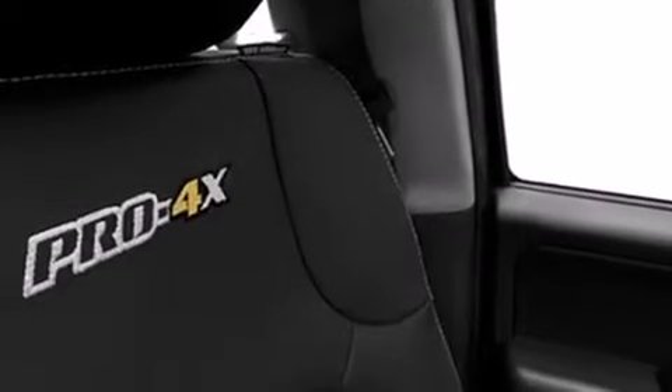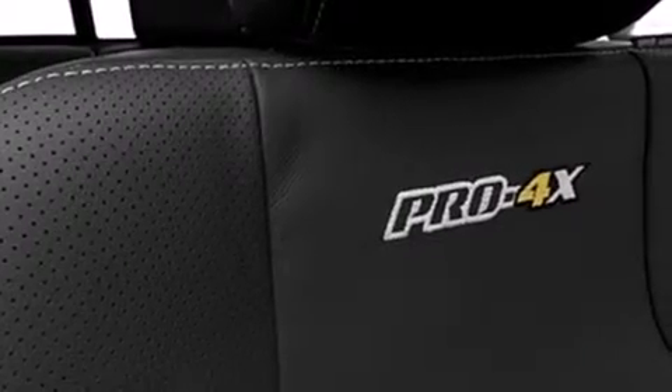3-point rear seat belts, rear seat child-proof door locks, air conditioning, a folding rear seat, full power accessories, and satellite radio.